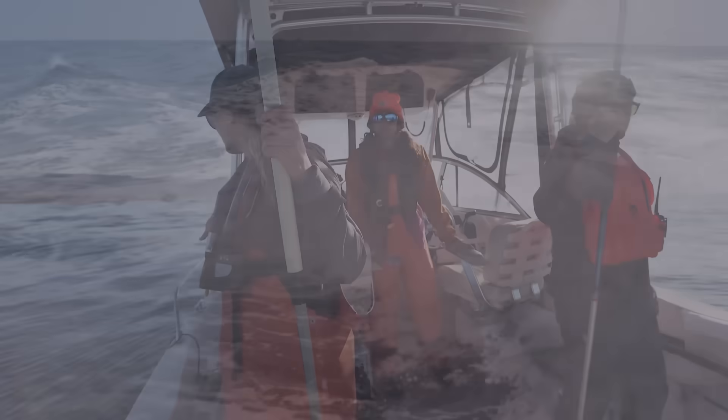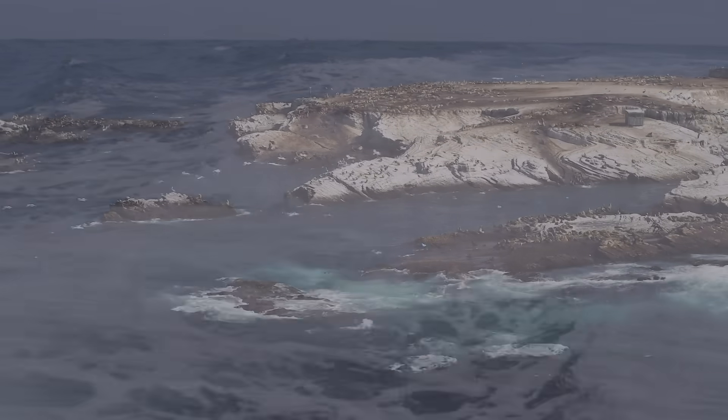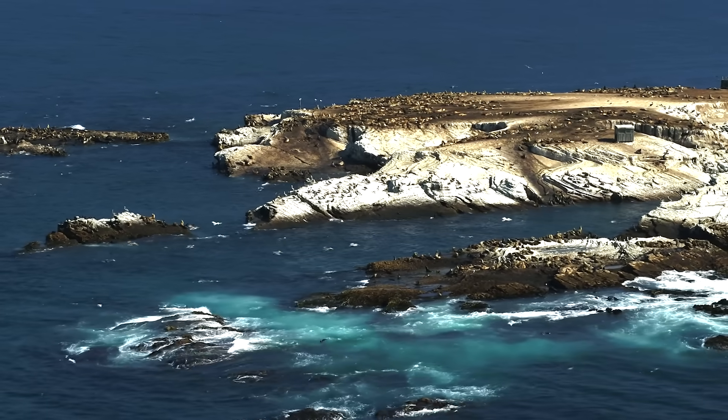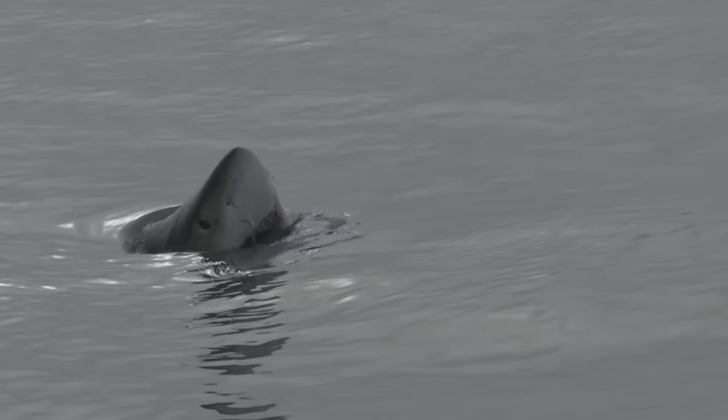One of the great aspects of working in Monterey Bay is we can wake up in our house, get on a boat that's an hour away, go out to Año Nuevo — one of the most beautiful reserves we have here — and we can actually work on white sharks.